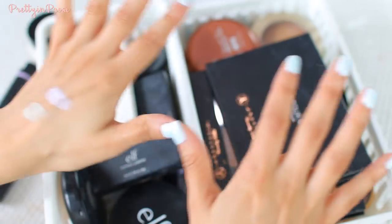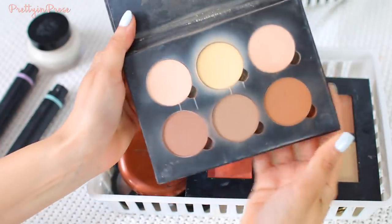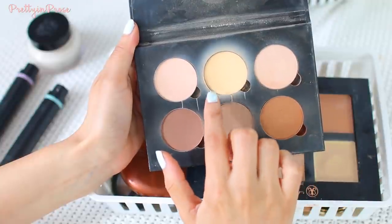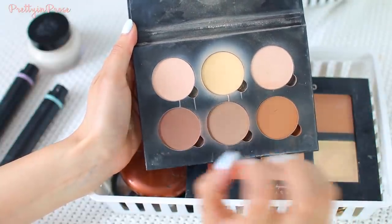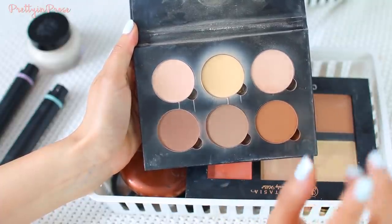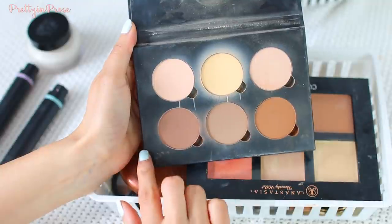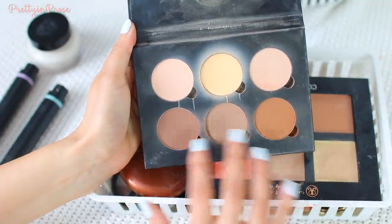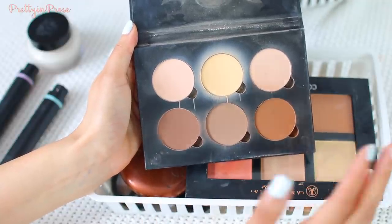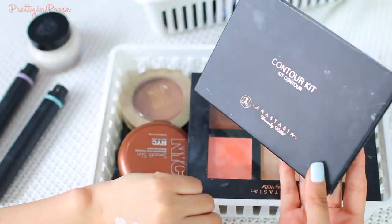Now into the highlighters and bronzers. The first one is the Anastasia contour kit. I will continue to hold on to it even though I rarely reach for it. I originally bought it for the banana yellow color, which I remember being the go-to under-eye setting powder for a long time. But I've since fallen more in love with the Wet n Wild version. I do like the contouring and bronzing powders though — they look really natural and soft on the skin.